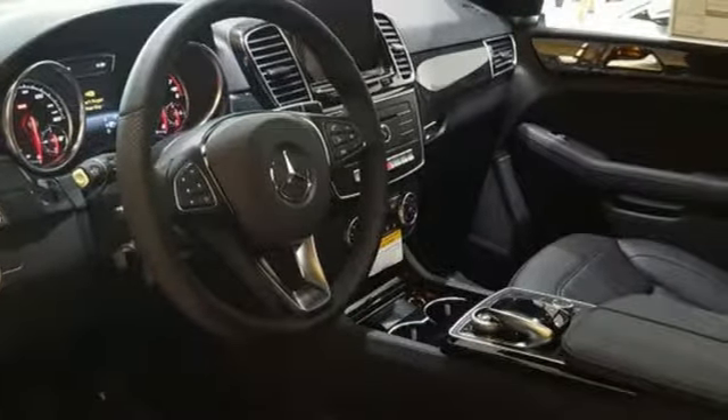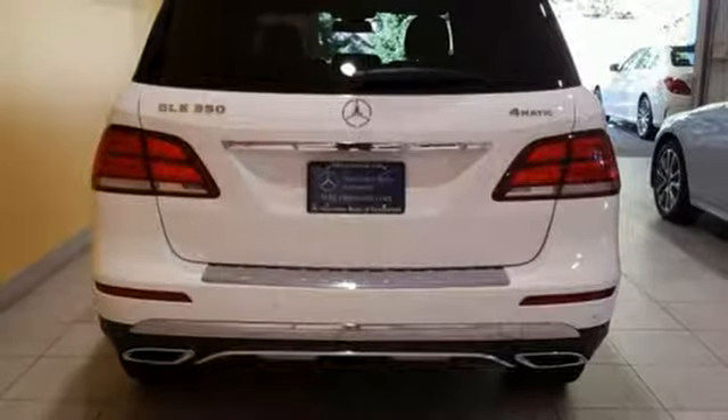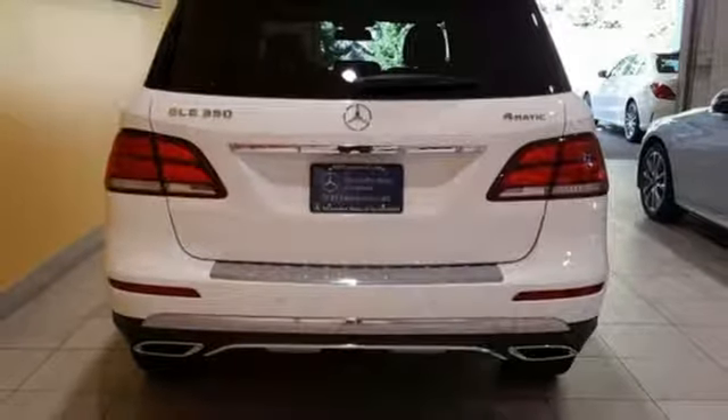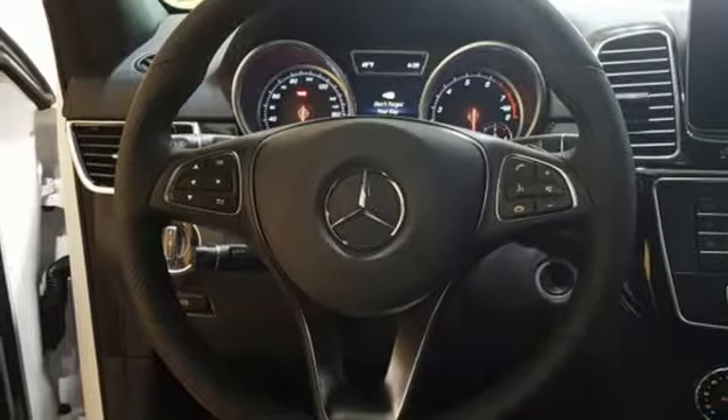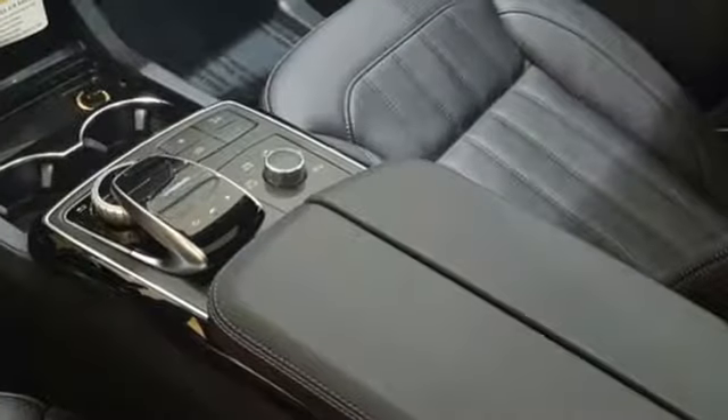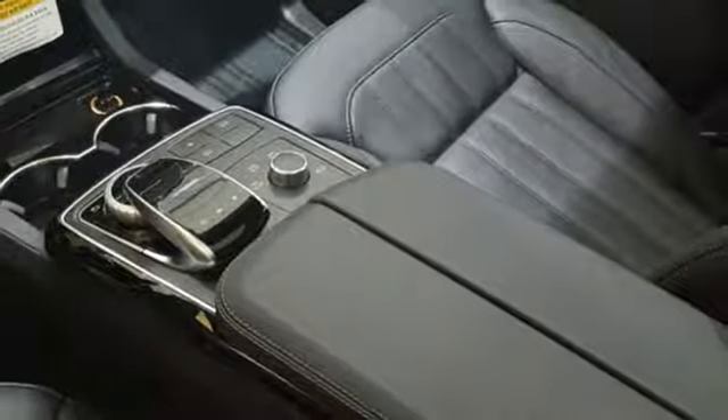Turn your smartphone into a remote control for your GLE with Embrace — it's just one of many user-friendly technologies you'll find. Access over 80 cubic feet of cargo space with the power liftgate, and access the sky with the power sunroof.